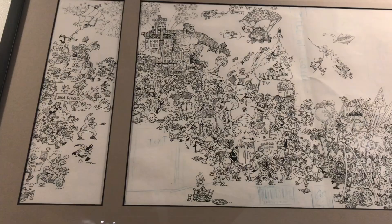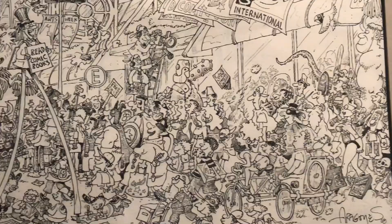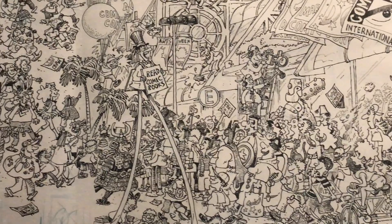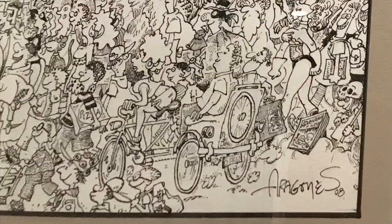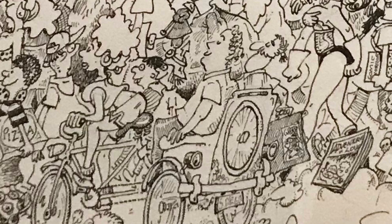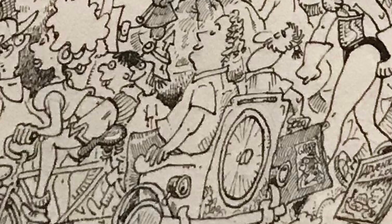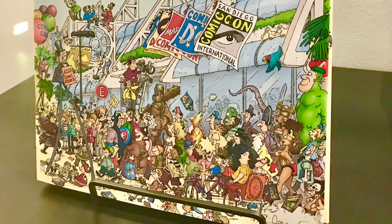In the far corner of the Comic-Con Museum is a triptych, or three-panel drawing, made by Sergio Aragones. It shows fans rushing from all parts of San Diego to the Comic-Con at the downtown convention center. The old location at the El Cortez Hotel has King Kong climbing the side. If you look closely at the lower right of the center panel, there's a pedicab pulling Aragones along with writer Mark Evanier, who collaborated on the comic Groo the Wanderer. This was turned into the cover for the hardcover history of the San Diego Comic-Con after 40 years.